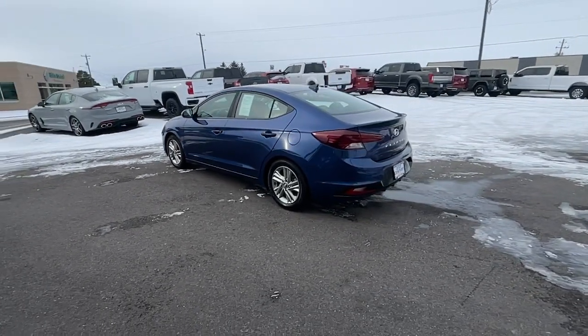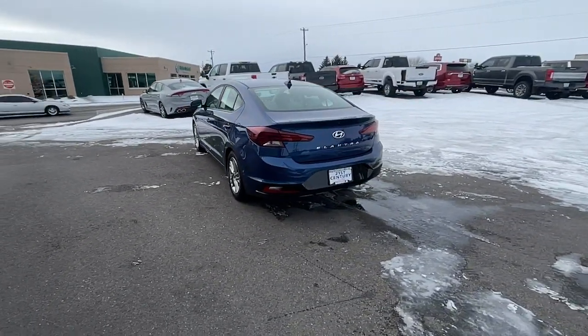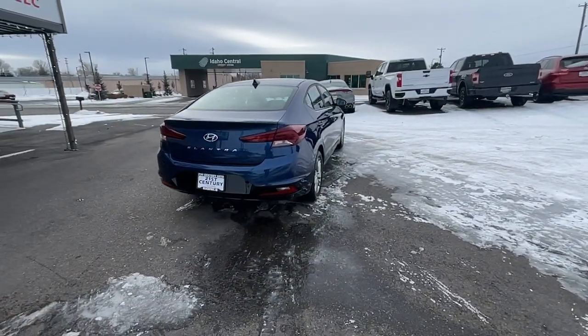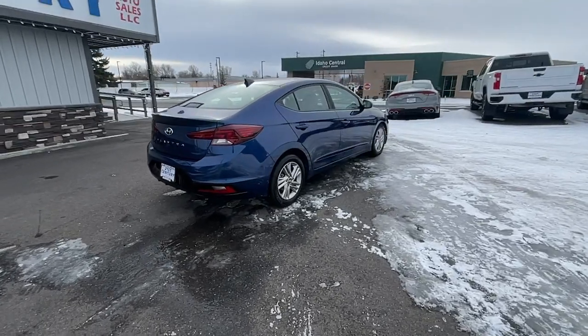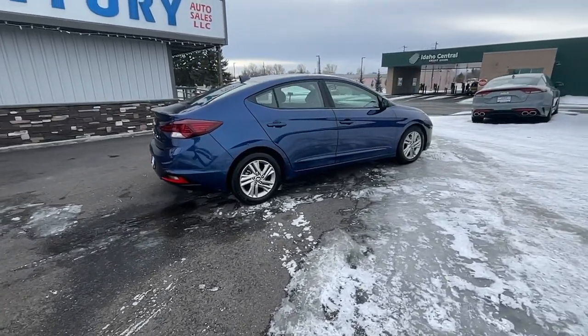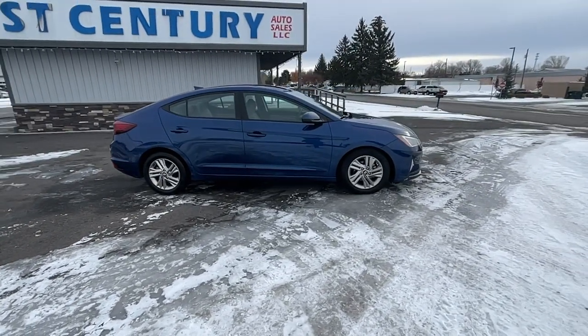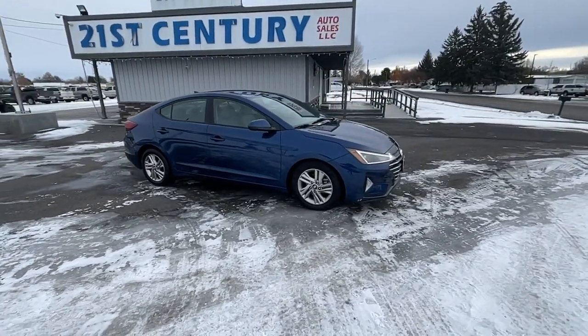Here's a Hyundai Elantra, the tech-savvy compact that infuses every drive with a fresh feeling of innovation and modern style. From its suite of confidence-inspiring safety features to its svelte and sculpted looks, this driver-focused sedan is an exceptional value. The following are some of this vehicle's highlighted options.